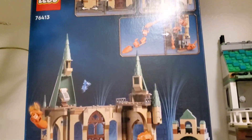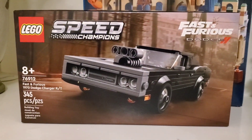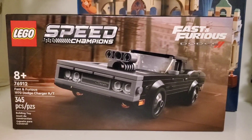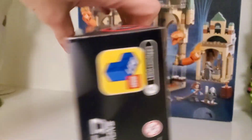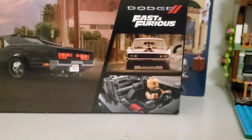Yeah, that looks really good. And then the other Fast and Furious vehicle — the Charger, which I don't have yet — should be pretty good. Get Dominic Toretto going there, yeah that looks awesome.